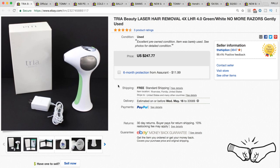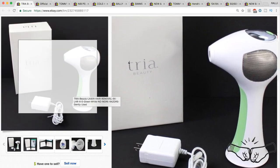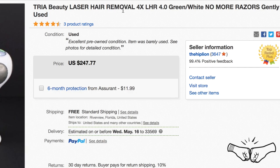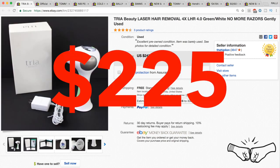This was a great find — picked up at a garage sale for $35. It sold fairly quickly and it sold to Canada, which was pretty interesting. It is a Tria Beauty laser hair removal system. We had it listed for $247 and took a best offer of $225.